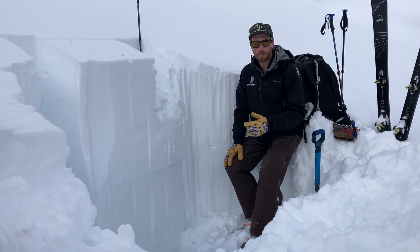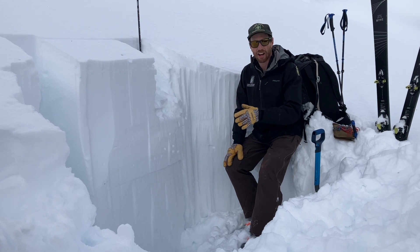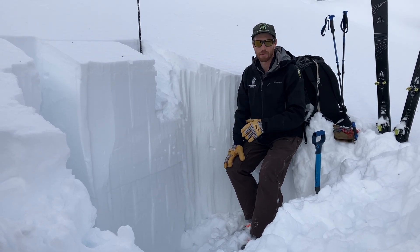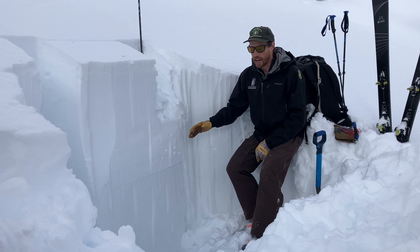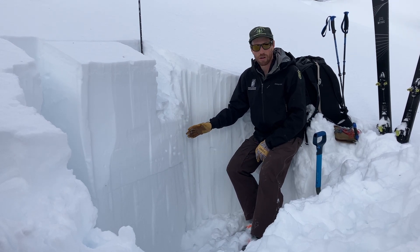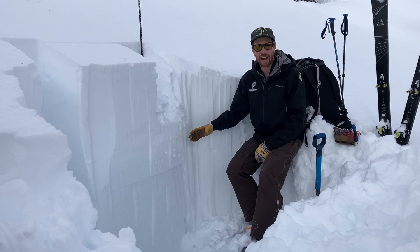They're getting more stubborn and we won't find obvious signs of instability, but on some slopes they're going to stay unstable, and it's kind of just a gamble of whether you trigger an avalanche or not.